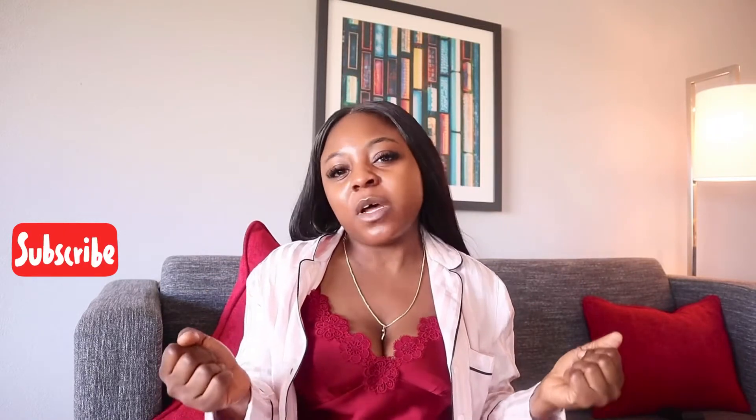Hi guys, welcome to my YouTube channel. If you're new here, my name is Tower, and on this channel I share skincare tips, product recommendations, and skincare product reviews to really help you make the decision on what skincare products can help you achieve your best skin possible. If this sounds like something you'd be interested in, definitely consider subscribing so you don't miss my other videos.